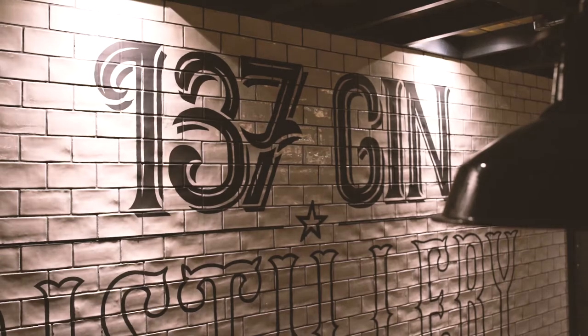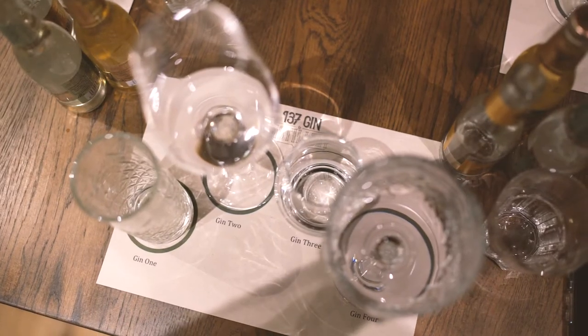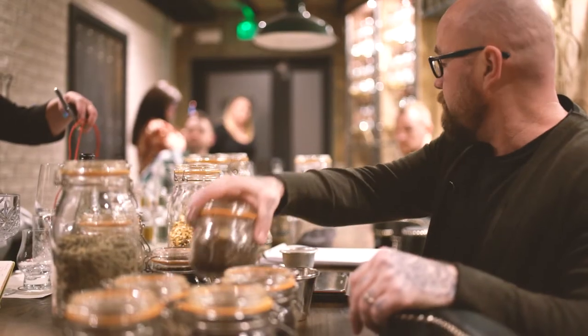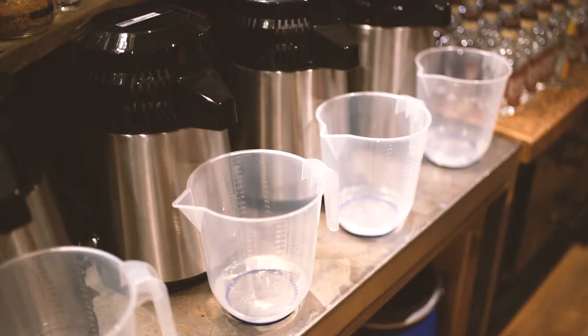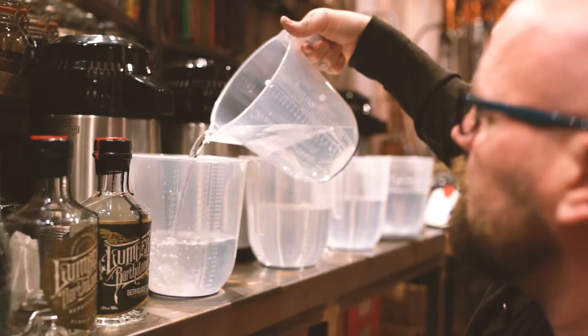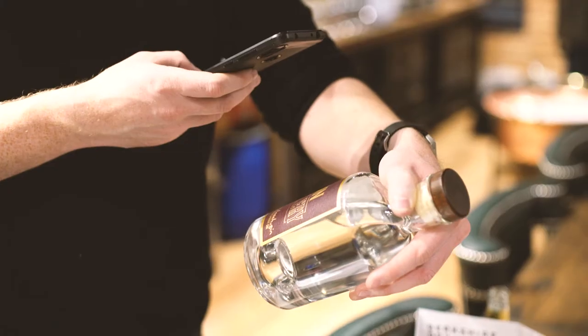Hello and welcome. We're here tonight at 137 Distillery for a gin tasting. We're going to be meeting Pete Lumber, the owner and creator of 137 Distillery, who is going to take us through the four gins they currently produce. We're also going to be making some gin. We've got a few gin bloggers here tonight, so we're all going to try the gin together and have a jolly old time. Let's get going.